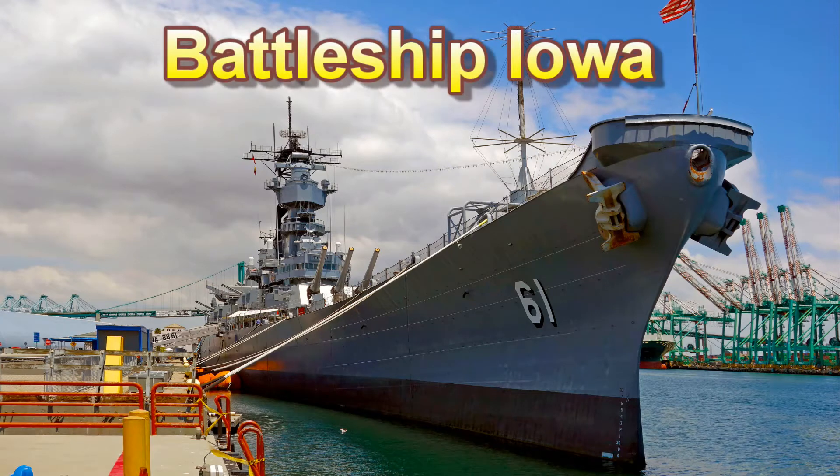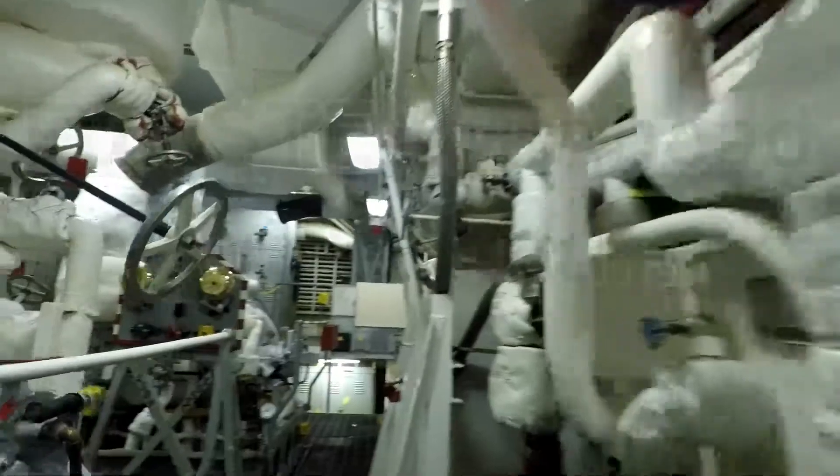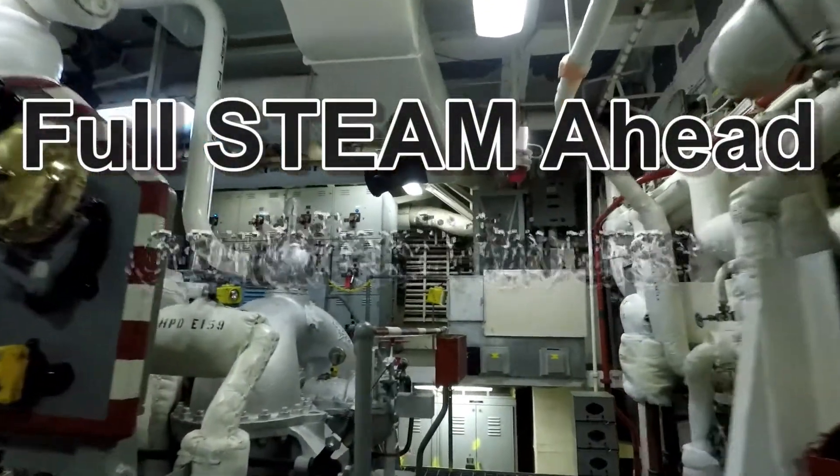The Battleship Iowa invites you to come explore fascinating parts of the ship which are usually off-limits. The Full Steam Ahead tour will take you deep into the ship with a knowledgeable guide.